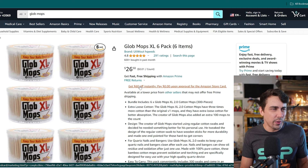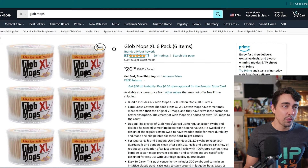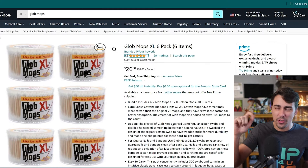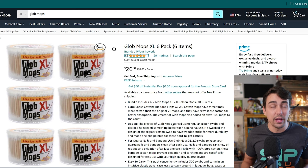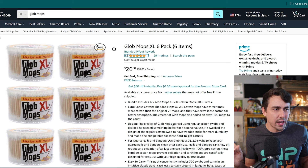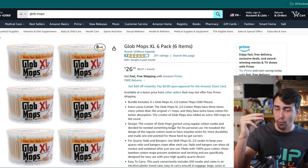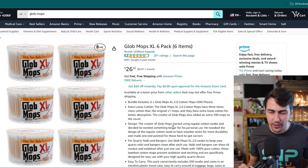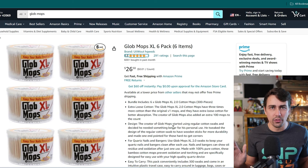Next: glob mops. I've been getting this specific six-pack — single packs and triples are more expensive, so this is one of the best deals. You can also look into bamboo cotton swabs; there are non-branded ones that do a good job and you can get more for cheaper. These XL 2.0 ones are nice and thick with a round end on one side and a pointed end on the other — great for concentrates.